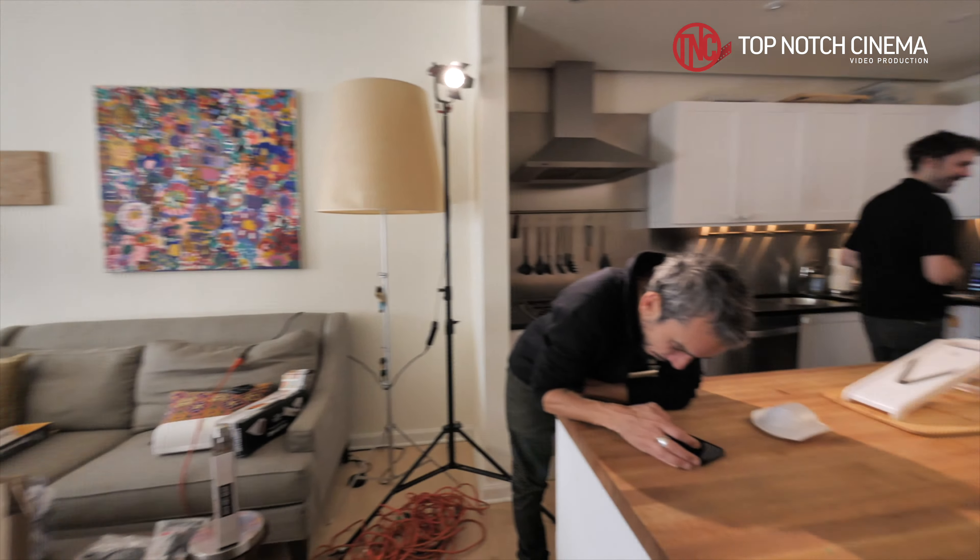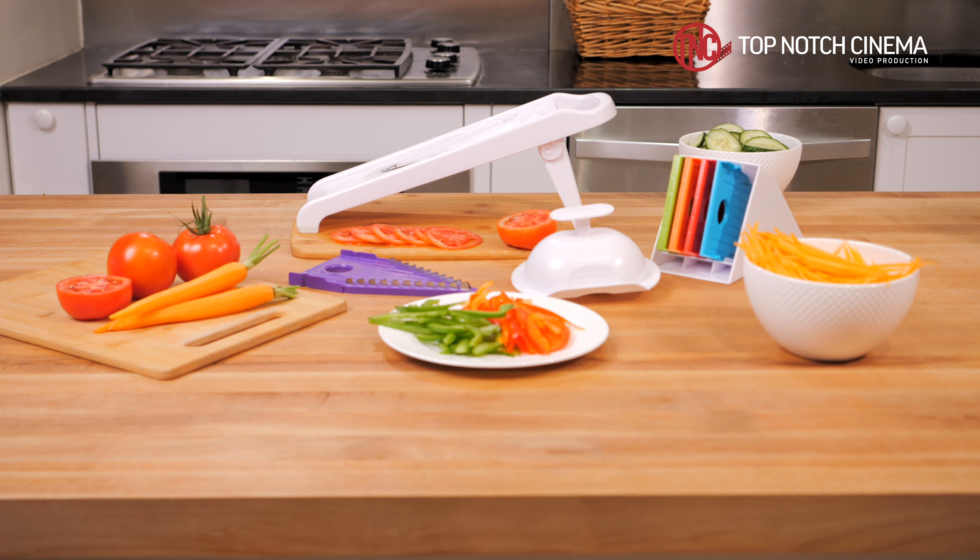I think it went really well — really efficient. We are here in Chinatown today. In terms of lighting, we had to recreate the same lighting environment we did a week ago.